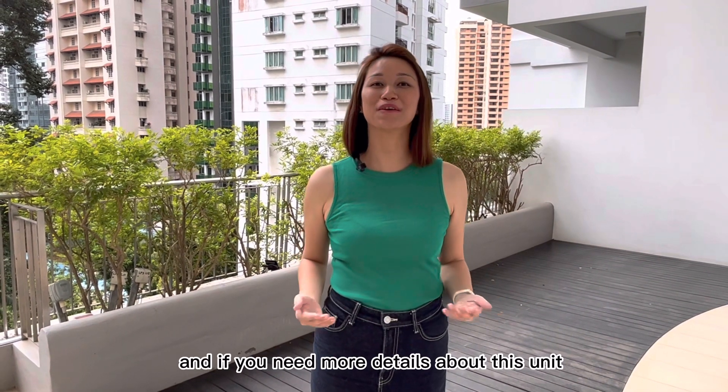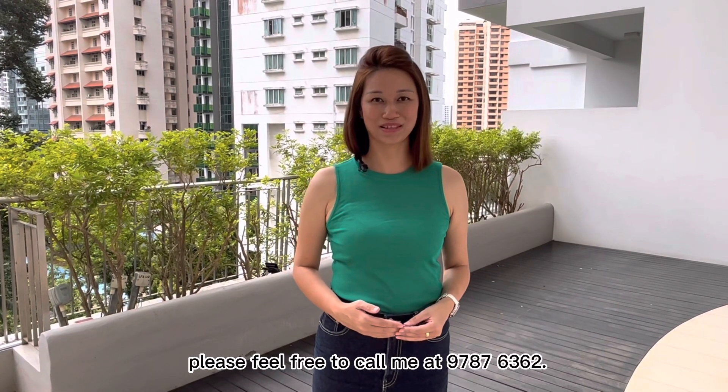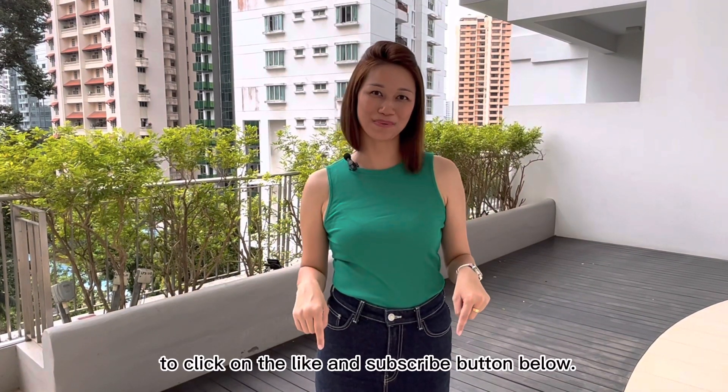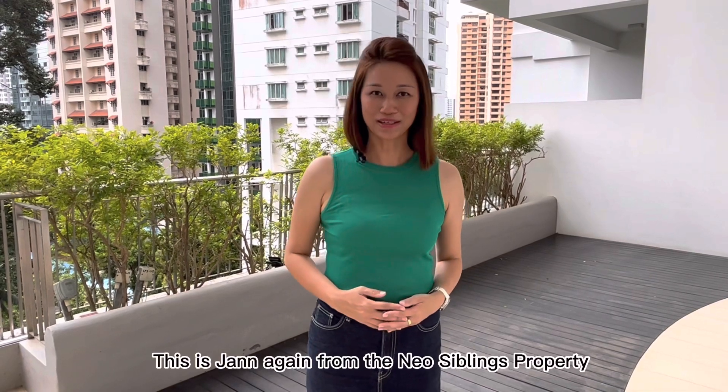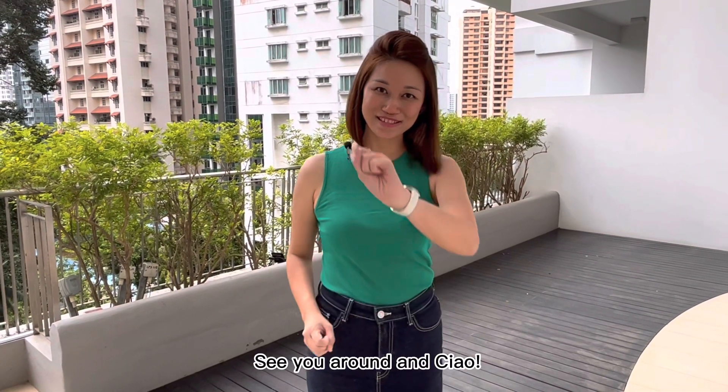Hope you like my video, and if you need more details about this unit or this project, please feel free to call me at 9787-6362. And if you like my video, please remember to click on the like and subscribe button below. This is Jen again from the New York Siblings Property signing off. See you around and ciao!